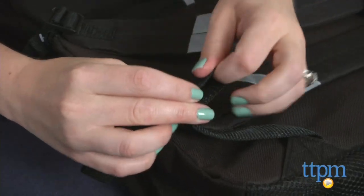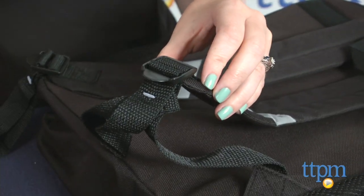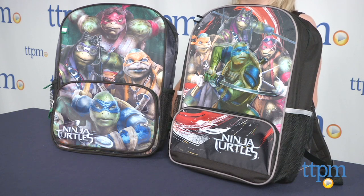These backpacks are ideal for fans of the Teenage Mutant Ninja Turtles movie ages 3 and up. Along with the cool graphics, these backpacks also offer the functionality and comfort kids need when carrying around their school supplies.